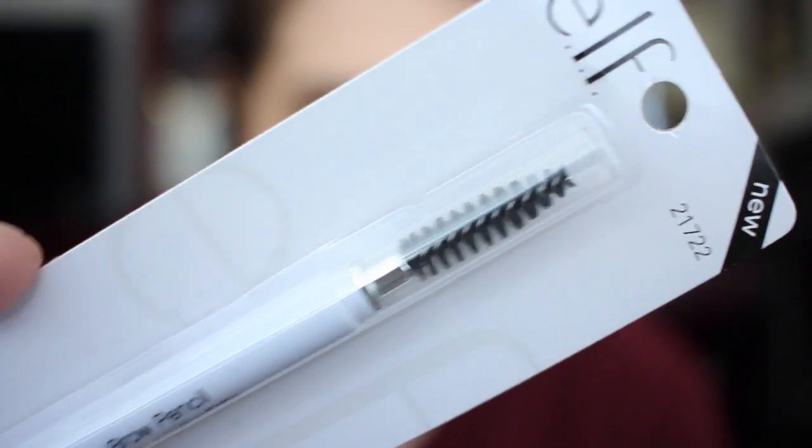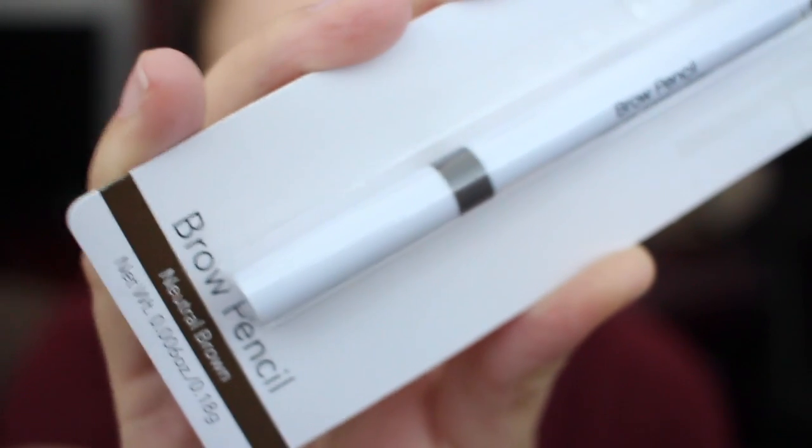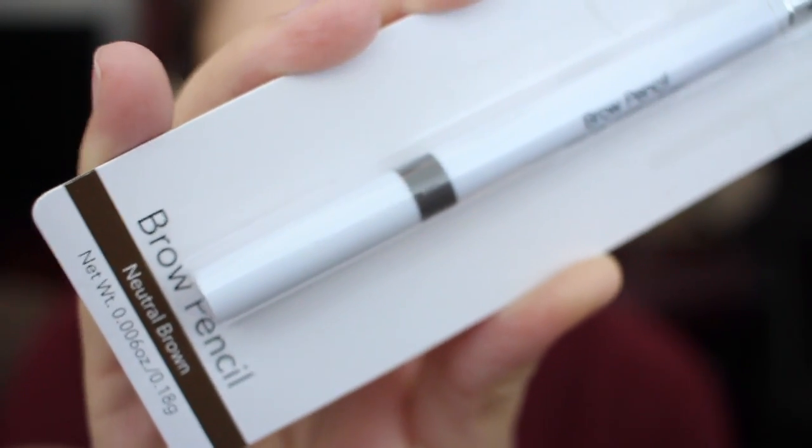Shortly after I made my favorites video talking about my elf eyebrow pencil, I went to use it and the last little chunk just fell out. So I got another one — neutral brown again. I've been looking for an affordable foundation that will actually stay on.